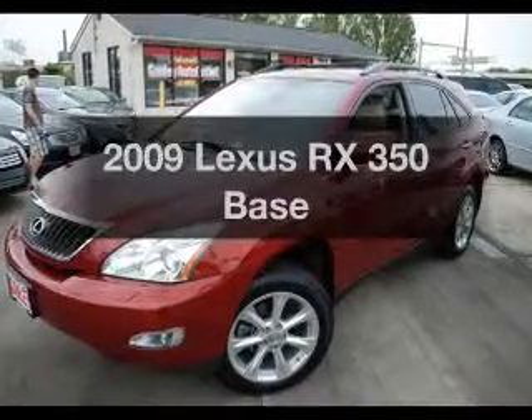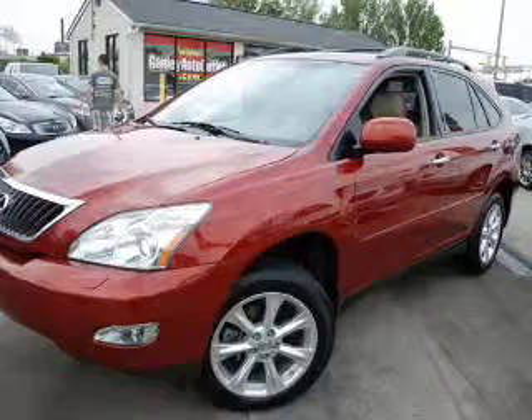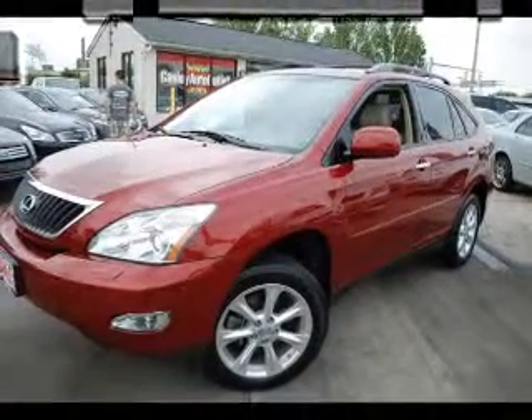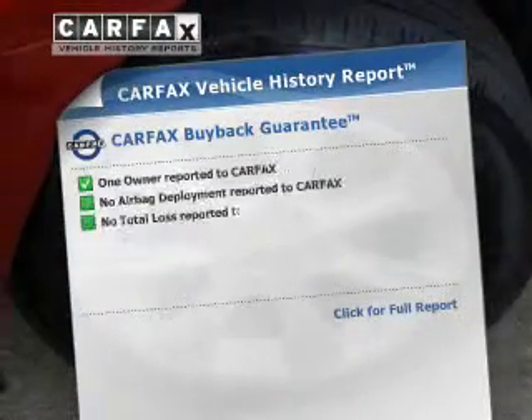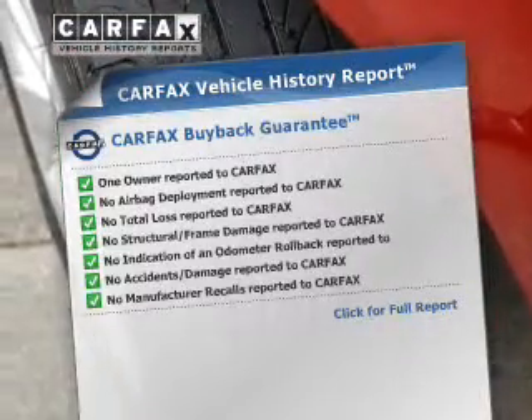Check out this 2009 Lexus RX 350 if you're looking for a first-rate auto — this one could be yours today. The powertrain includes all-wheel drive with a solid six-cylinder engine connected to a smooth-shifting five-speed automatic transmission. Brake safely with the anti-lock braking system. An included Carfax Vehicle History Report allows you to purchase with confidence and the knowledge that your buy was a smart choice.